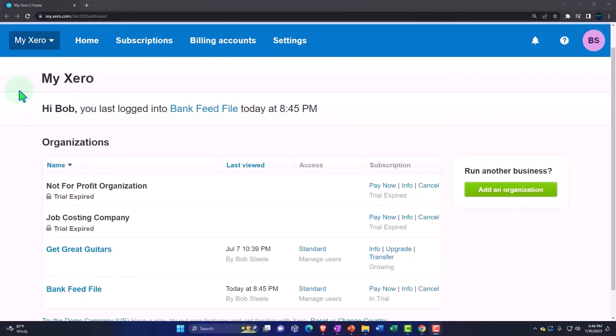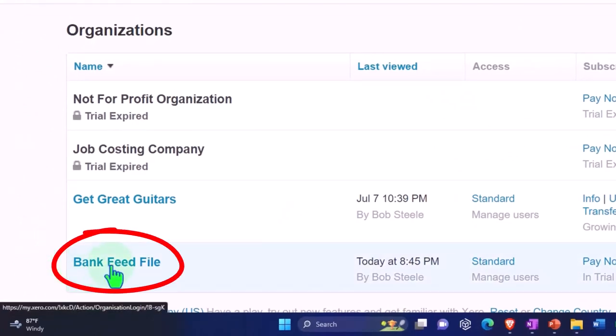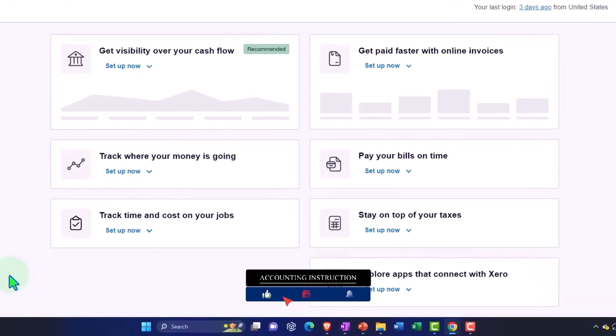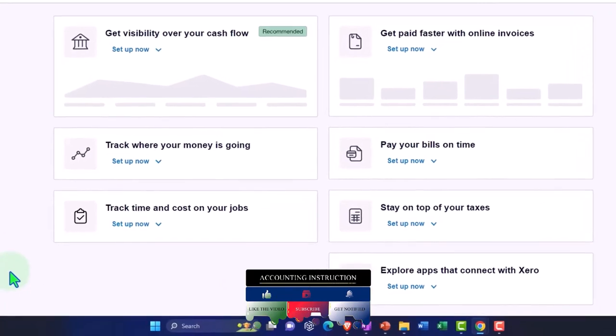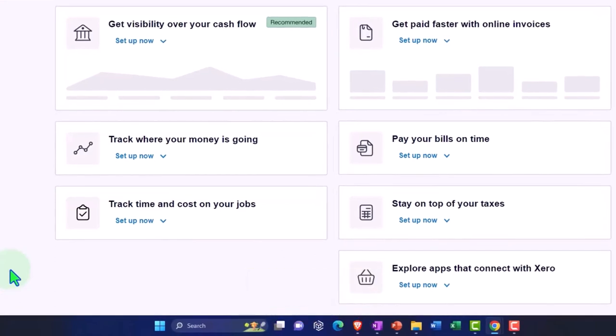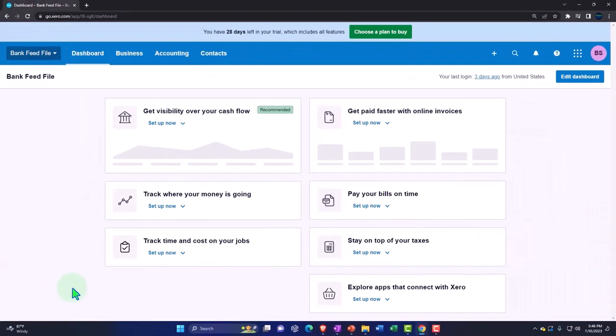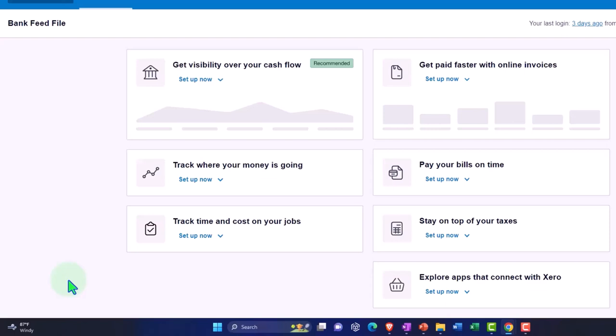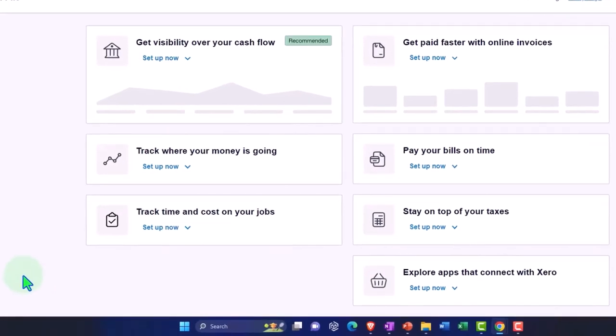In our custom Xero homepage, we're going into the company file we set up in a prior presentation — the bank feed file. Now, usually when people think about setting up their accounting system within Xero, because Xero has that great feature of being able to connect to the bank, they imagine they're just going to set up the company file, connect to the bank, and all the banking information will flow in automatically to create those financial statements — the balance sheet and income statement.